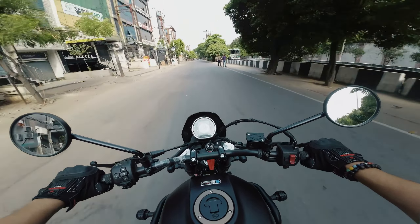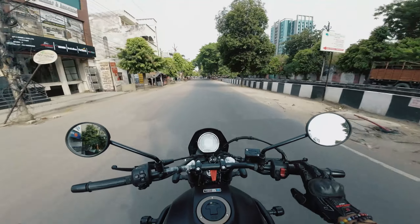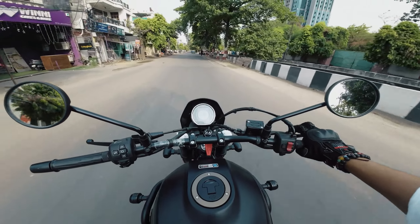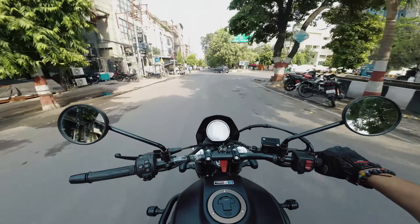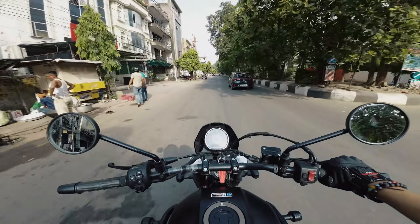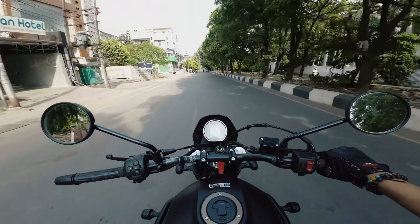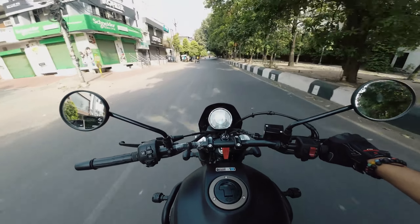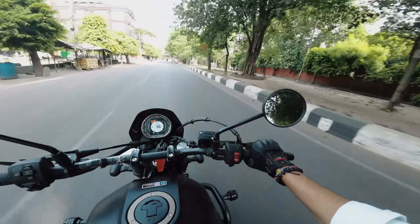I'm also enjoying riding it — very stable. As far as I know, the Hero Maverick also shares the same engine. This makes 38 bhp and that makes 36 bhp, but the Maverick is quite a lot cheaper. We'll talk about the Maverick in some other video.